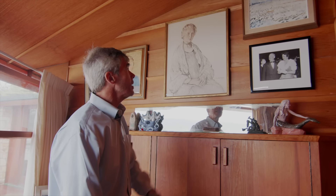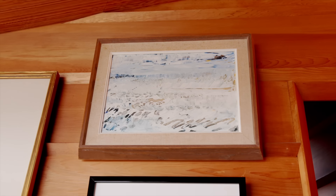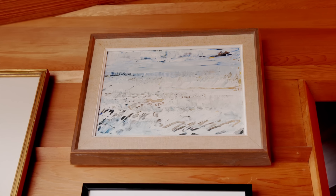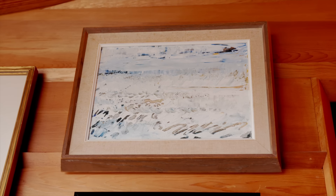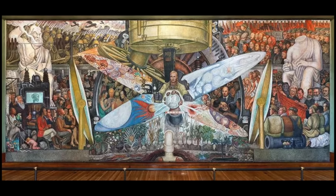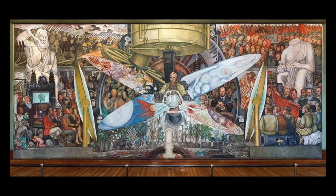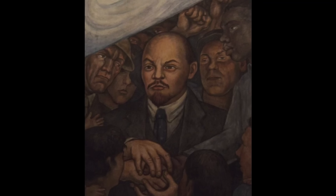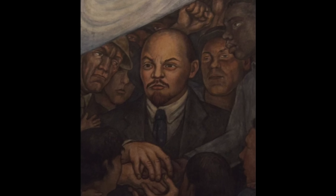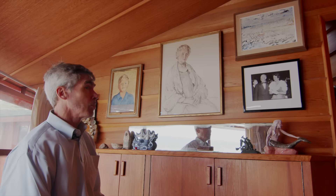Up here is a seascape painting done by Lucien Bloch. Lucien was a very close friend of Frida Kahlo and Diego Rivera, and she worked on the Diego Rivera mural in Rockefeller Center. She actually took a number of pictures before Rockefeller made them take that out. So a number of very well-known lady artists are on the wall in here.